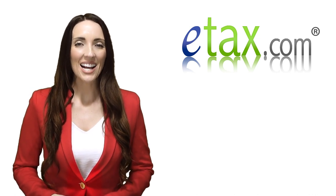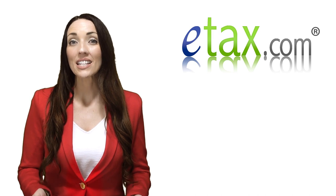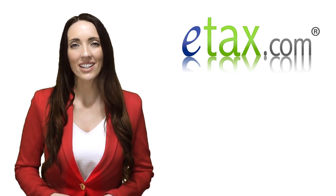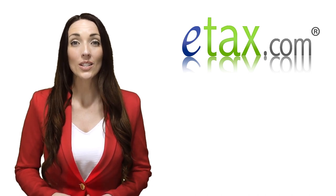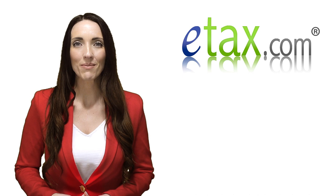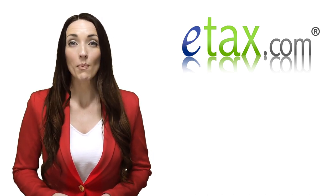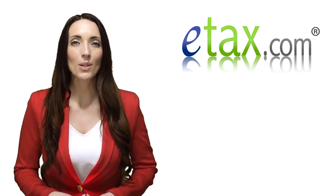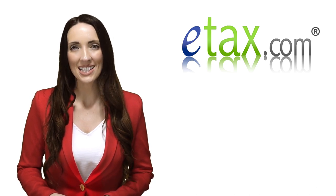Hi, I'm Crystal for etax.com. If you're an employee of Kroger, you should receive a W-2 form from Kroger by January 31st of each year. The W-2 form will summarize your earnings and tax withholdings for the previous calendar year. If you have any issues accessing your W-2 form online, you can contact the Kroger HR Express Support Team at 1-800-952-8889 for assistance.